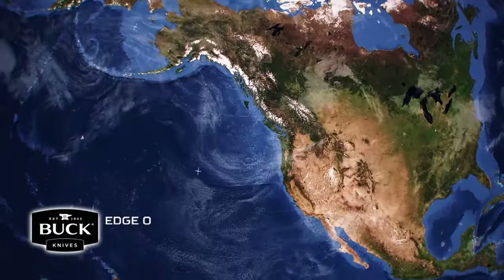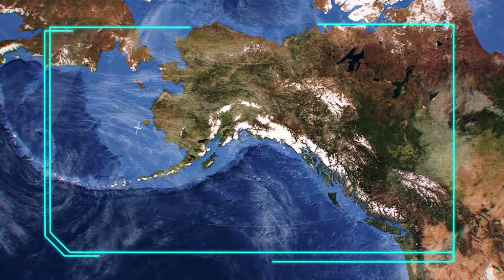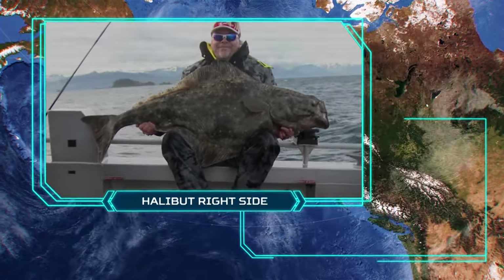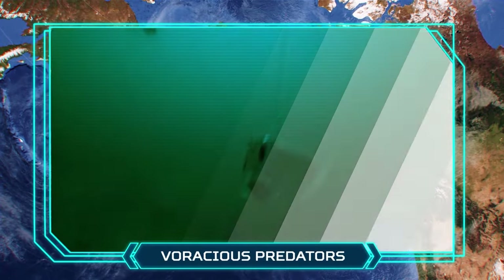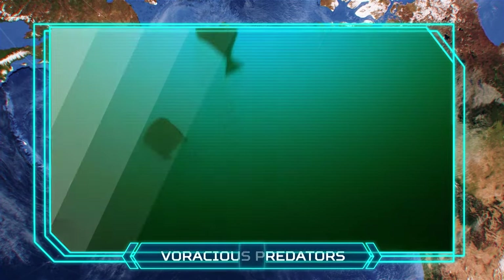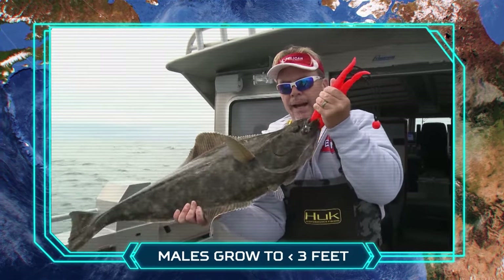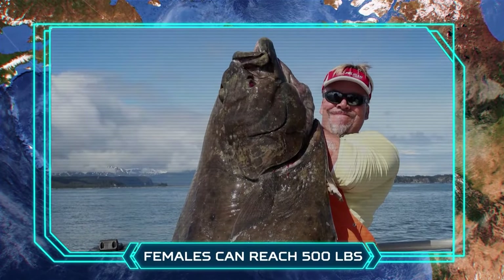Pacific halibut are found on or near the continental shelf through much of the northern Pacific. They spend much of their time on the ocean floor, disguised from predators by the camouflaged right side of their body. Halibut are voracious predators, swimming higher in the water to feed. Male halibut rarely grow three feet, but female halibut can grow longer than eight feet and more than 500 pounds.